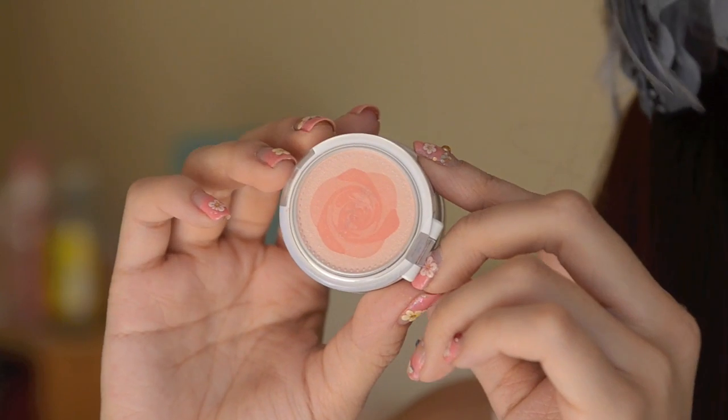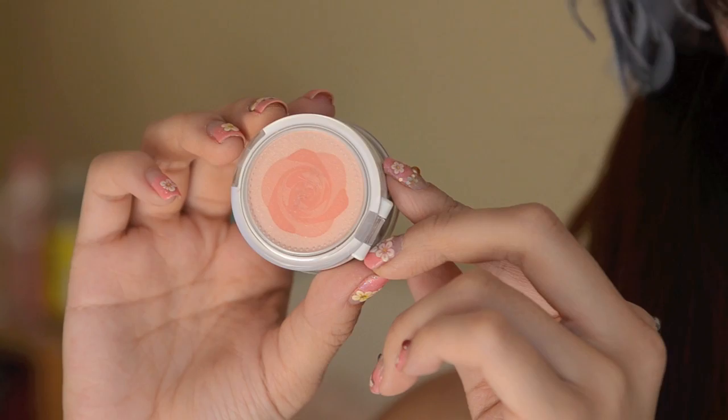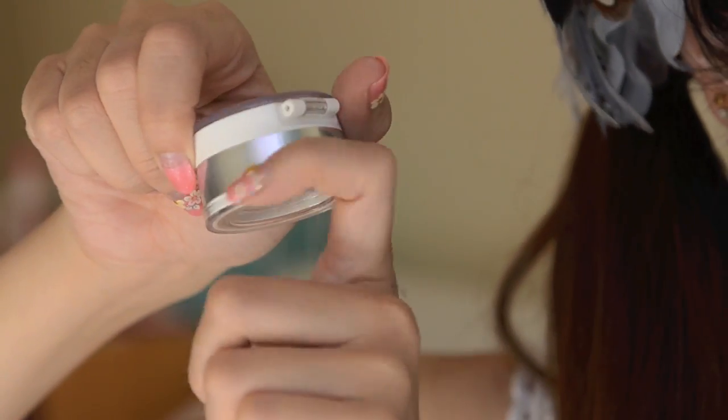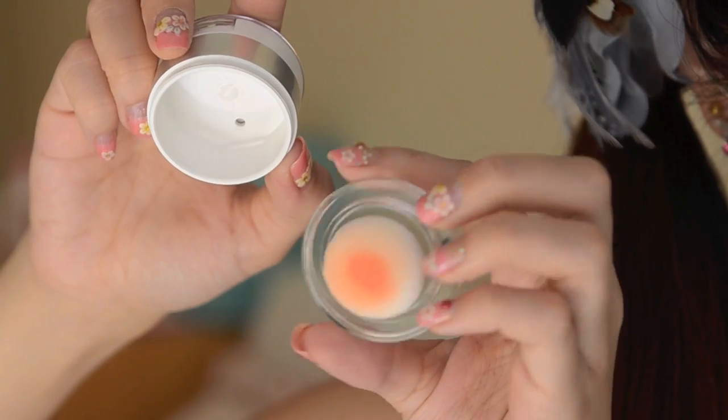Next I'm going to move on to blush. So this is the Etise Rose Cheek Color — this is what it looks like. It's also really easy to use, you just twist the bottom out and there will be a powder puff which you can use to apply your blush. It's also really travel friendly.